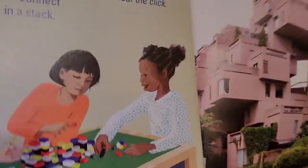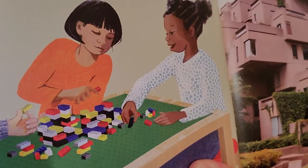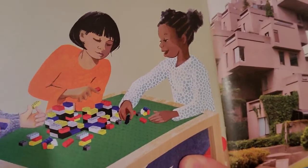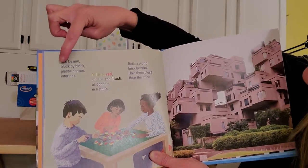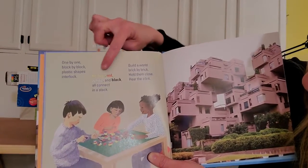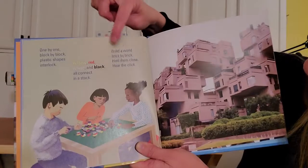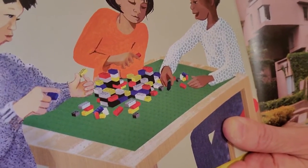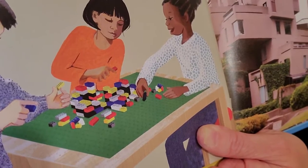These kids had an idea to make the building using Legos. I didn't have Legos at home so I found some boxes and books that I could use to stack up to kind of look like Legos. The words today say: "One by one, block by block, plastic shapes interlock. Yellow, red, white and black, all connect in a stack. Build a world brick by brick, hold them close, hear the click." They are using Legos so they hear a click, and see how they're not going straight up and down but stacked up a little to leave some space.